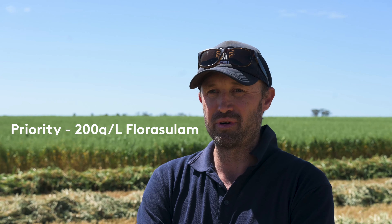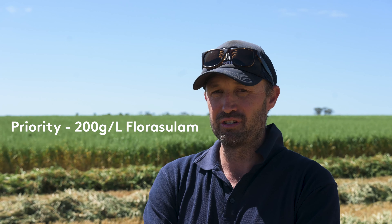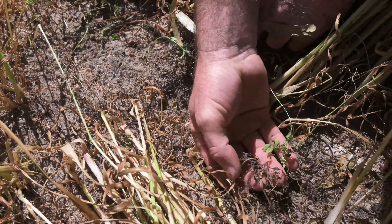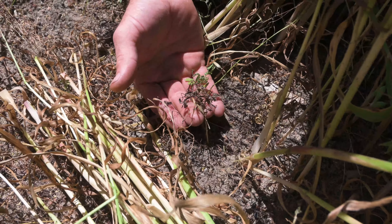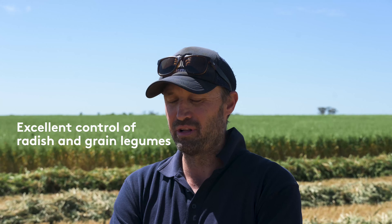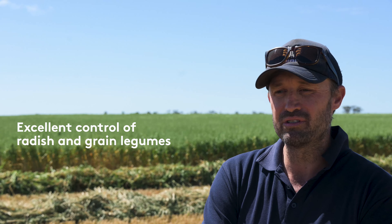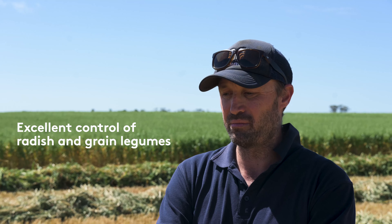I'm Chad Davidson from Cookerin, a farmer who grows export hay. This year we've used Priority in with our LVE mix going in for a radish spray, and had big issues with vetch from last year's vetch stubble. We used Priority because of the plant back issues that export hay face, and we had really good results from using Priority.